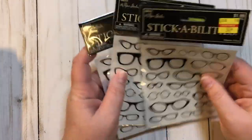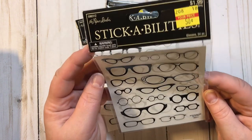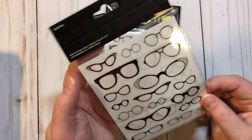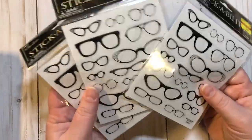The first thing I got — these were so cute — I got three of these. They are the Paper Studio Stick Abilities. They were $1.99 marked down to 50 cents, and there are 34 pieces. They are the glasses ones and they are so cute, so for 50 cents I went ahead and got three of those.